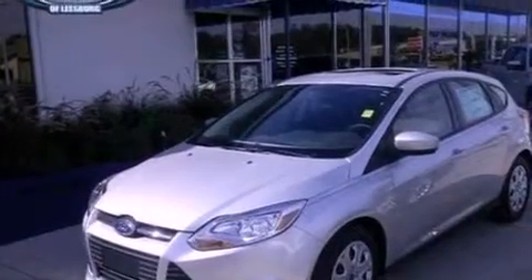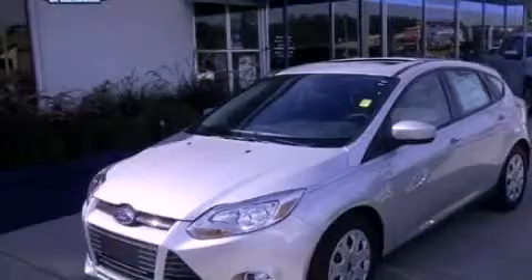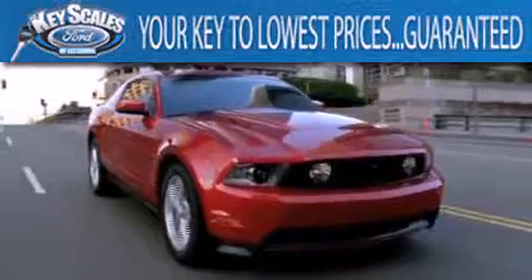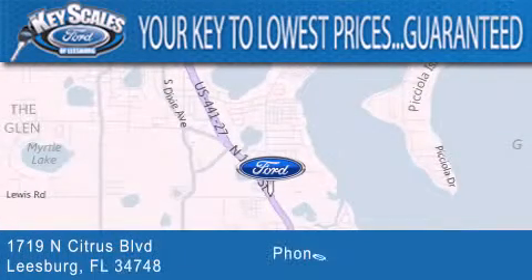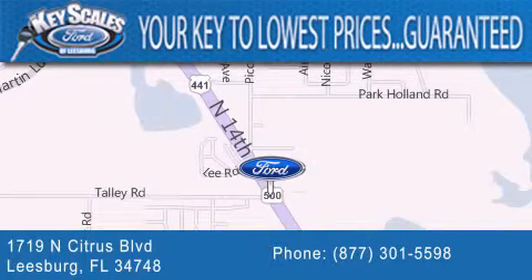Contact us today to schedule your opportunity to see this automobile in person. Keyscales Ford is family-owned and has been serving Central Florida for 45 years in the same location. We're located at 1719 North Citrus Boulevard in Leesburg. That's what the key to your best deal is at Keyscales Ford.